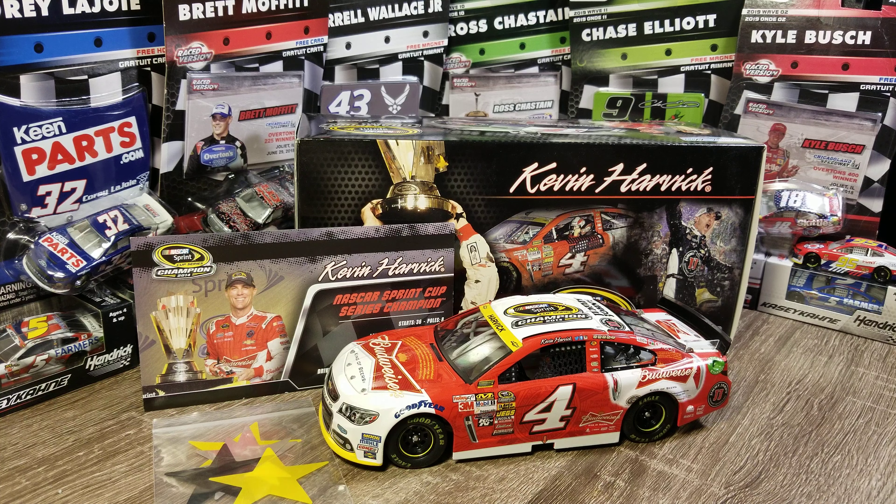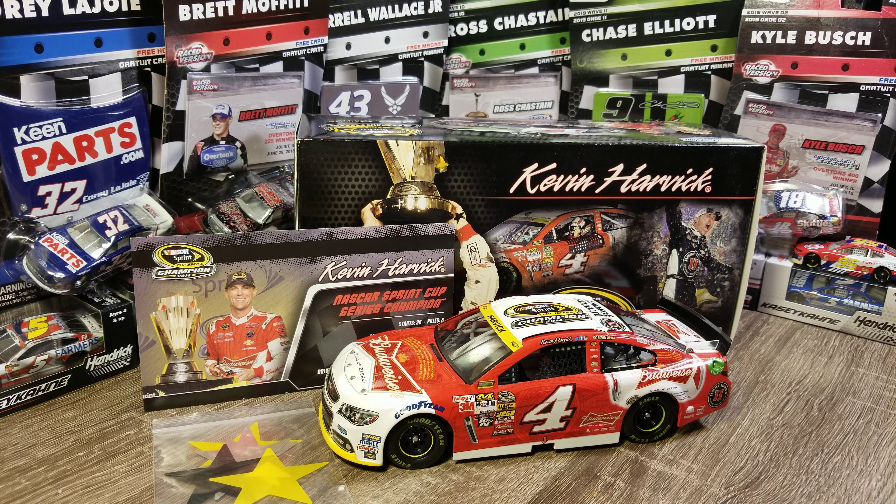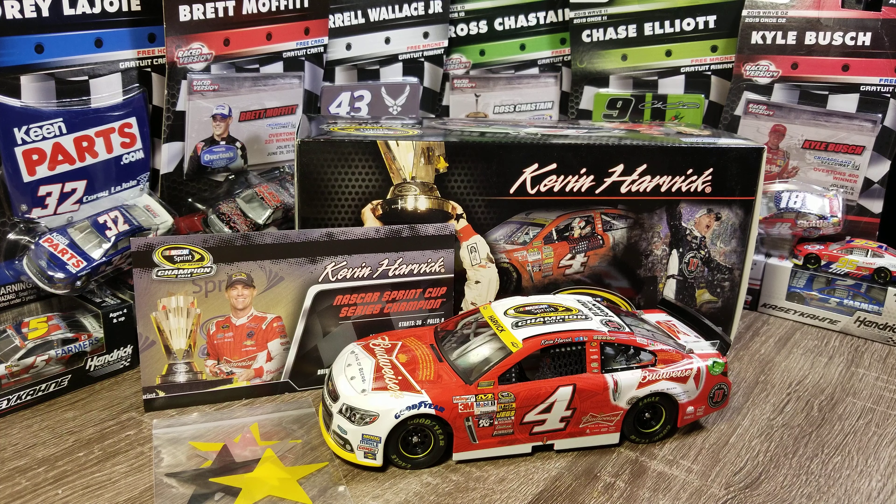The absolute and utter nonsense that NASCAR could come up with to be even more gimmicky — the minute they announced this championship format I about threw up. I was reading it online: new format, win to get in, knockout style, and at the last race it's every man for himself. I thought to myself, that is the dumbest thing I've ever heard. Win or beat the same guy 35 times in a row, but if he gets you on the last race he's your champion. Really dumb.